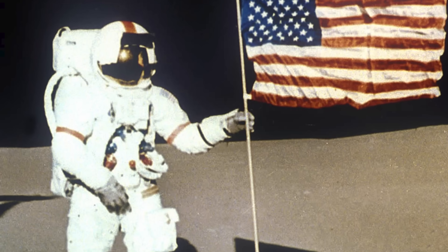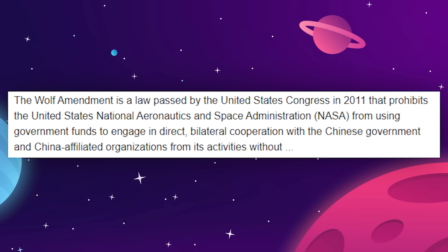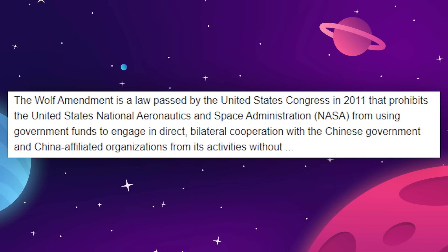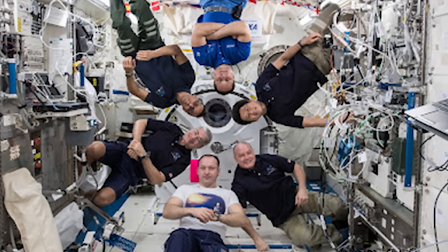Though we definitely won't be seeing any Americans involved with the Tiangong — the same Wolf Amendment that prevents the Chinese from ever visiting the International Space Station works both ways and would prohibit American astronauts from having anything to do with the Chinese station.